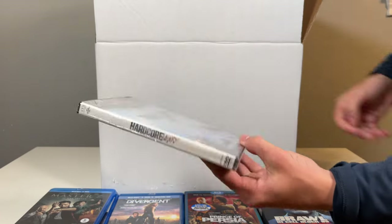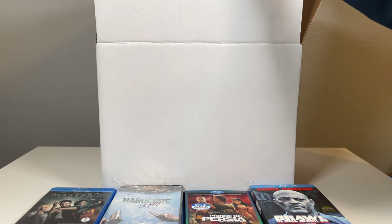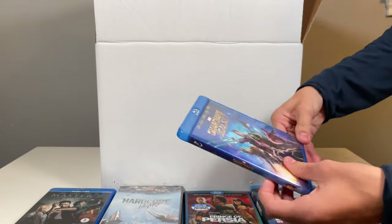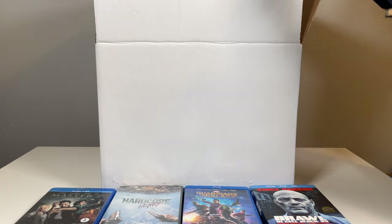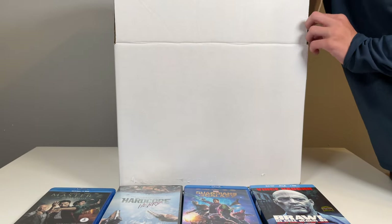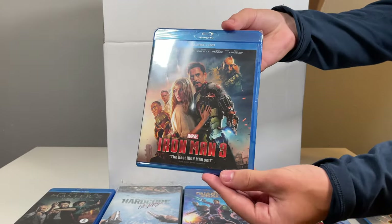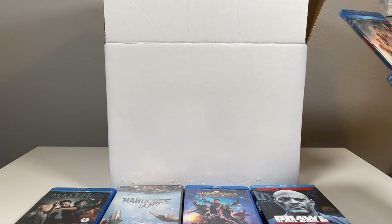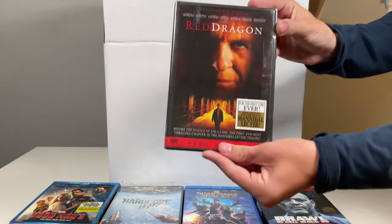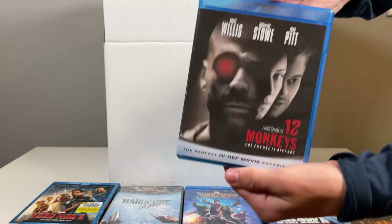Hardcore Henry — this is the one filmed in first person, nice. Guardians of the Galaxy, yeah it's in there. Iron Man 3 — wait, Iron Man 3 still sealed, okay that's fun. Red Dragon still sealed. And 12 Monkeys.